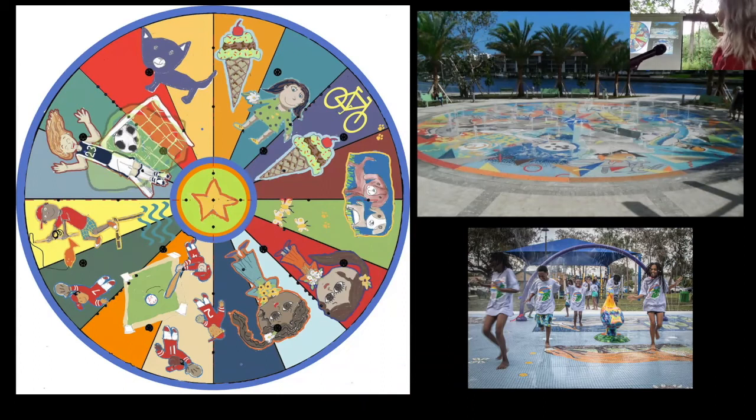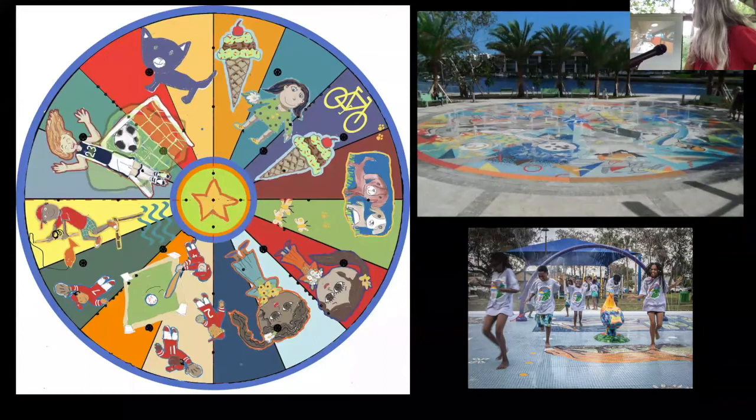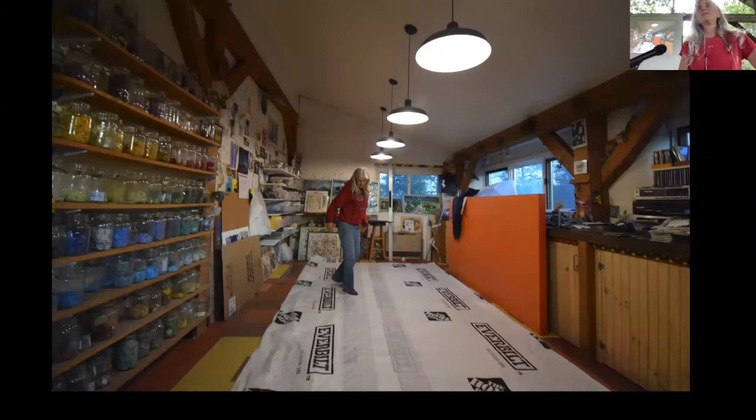A splash pad is a place for kids to play on a surface where water shoots up. I was involved in the one in the upper right corner — that one is 52 feet in diameter, which is huge. I was collaborating with an artist who lives in Florida. The bottom right is a splash pad I did for Lauder Hill. The drawing on the left is the one I just finished, which is 35 feet across. These are all kids' drawings that children in the town of Tamarack did, and the black spots are where the water will shoot out.